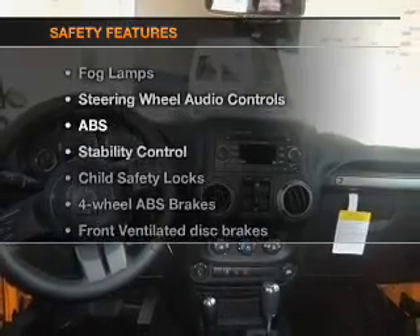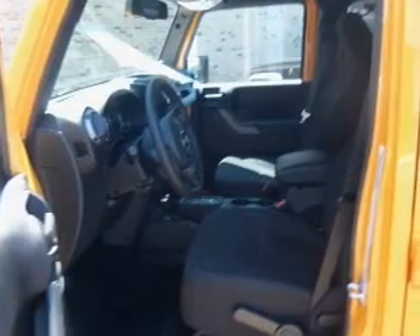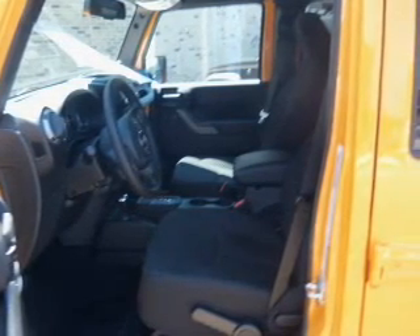And for your peace of mind, the following safety equipment is included: front ventilated disc brakes, passenger airbags, traction control, stability control, and a low tire pressure warning.